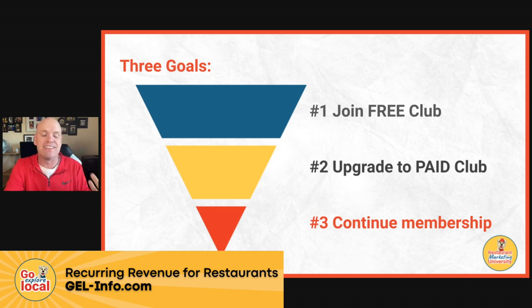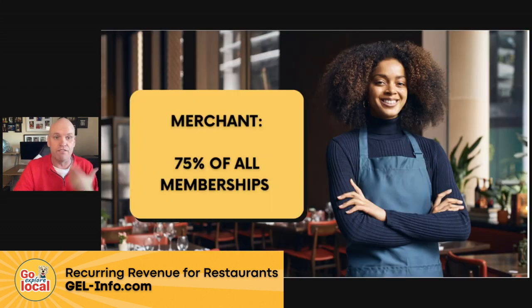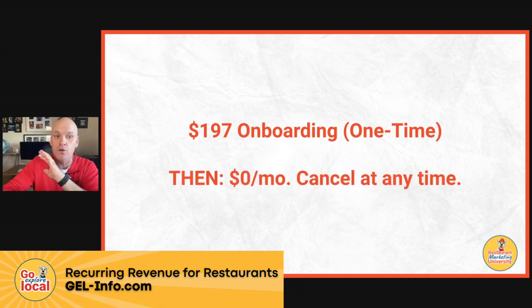Then the next step is to get them to stay — they need to stay in the membership. It can be experiences; it doesn't just have to be free food. You will earn 75% of all memberships sold, recurring. Think about how many memberships you could sell for $19 a month, and the price can be whatever you want — totally customizable, it could be $97. Your investment is a one-time $197 setup fee. That is it — we will get it all branded up for you, and then it is $0 a month. Cancel at any time.